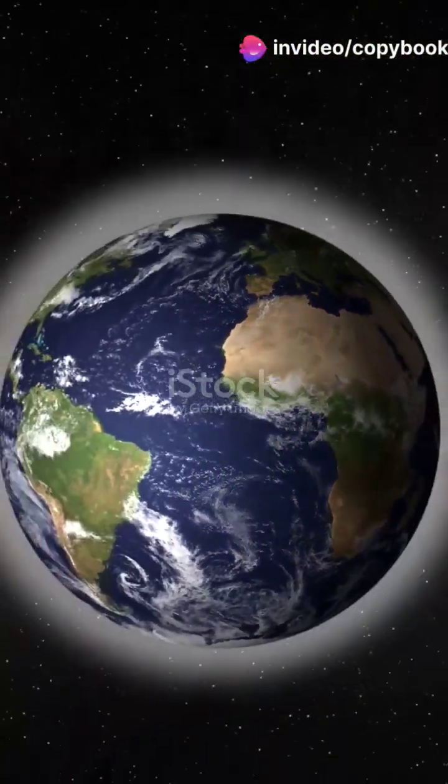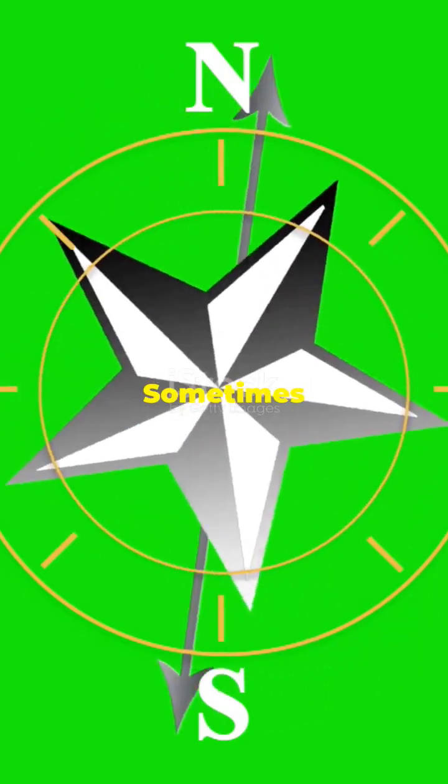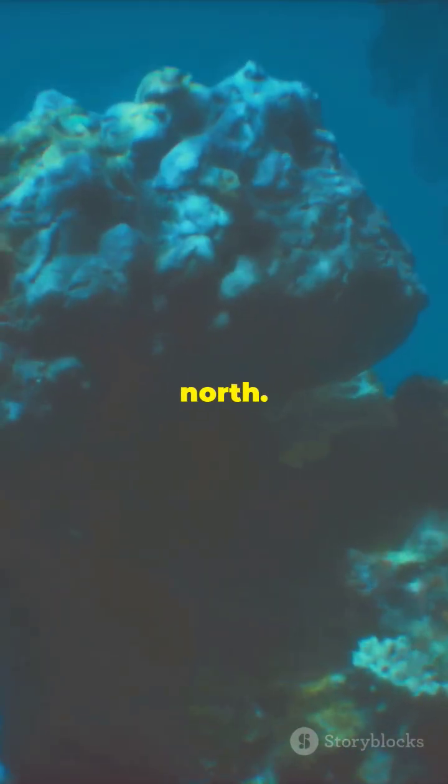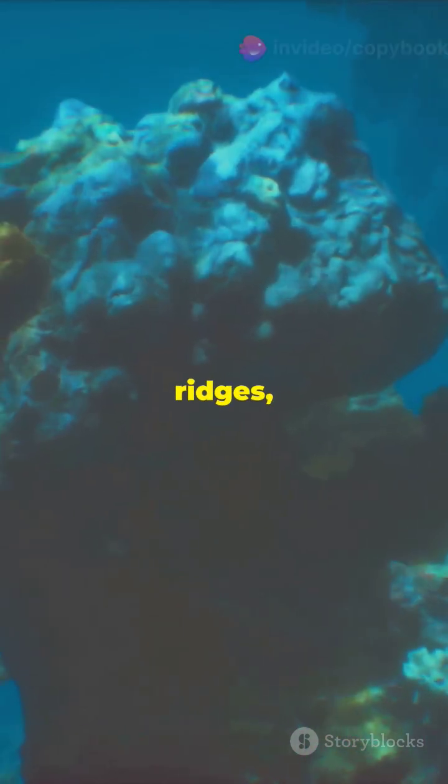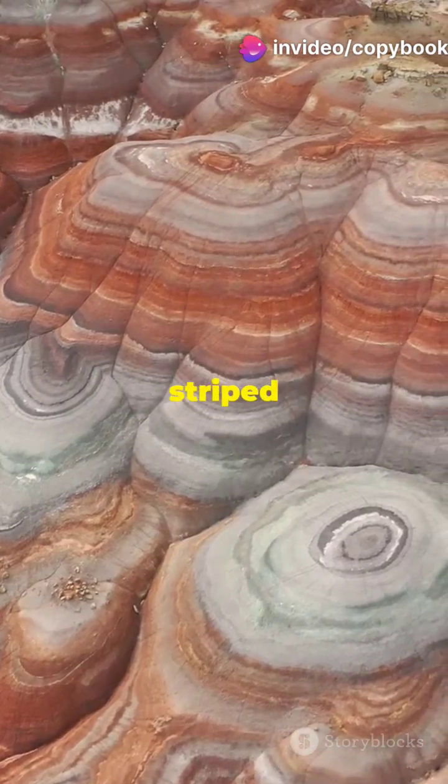Here's the cool part. The Earth's magnetic field isn't constant — it flips. Sometimes north is south and south is north. So as new rock forms at the ridges, it locks in the magnetic direction of that time. This creates striped patterns of magnetic rocks on the ocean floor.